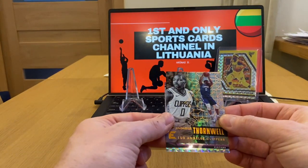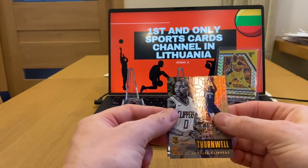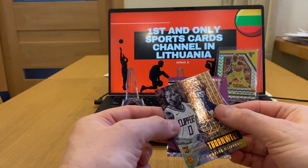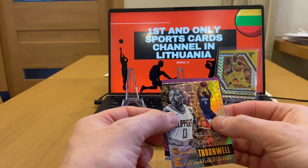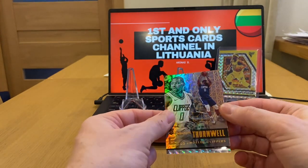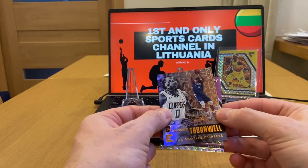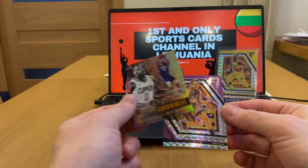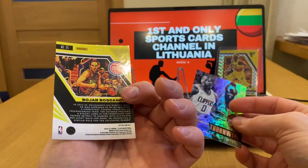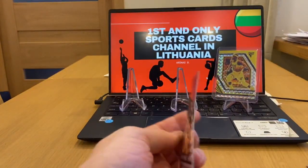The second and last card is Detroit Pistons. Please be a rookie — it doesn't say here whether it's a rookie. It will be a shame if it's not a rookie... and it looks like it's not a rookie. It's Bojan Bogdanovic. Also number two of eight.